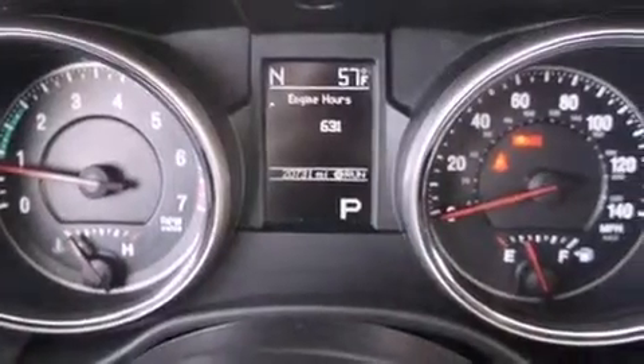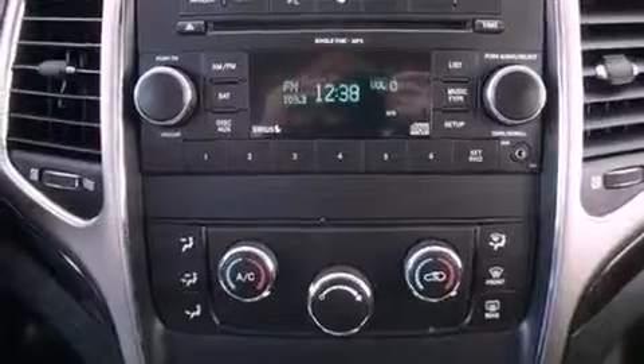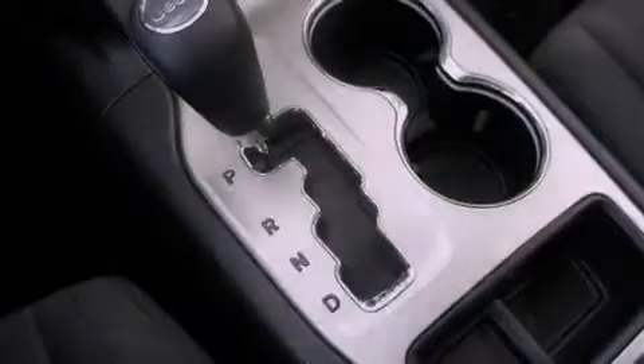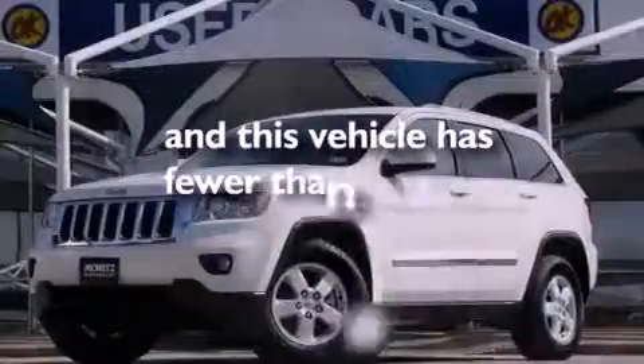Additional features include a rear spoiler, an illuminated driver's side vanity mirror, a Sentry key theft deterrent system, an anti-lock braking system, a full-length floor console, and this vehicle has less than 21,000 miles.